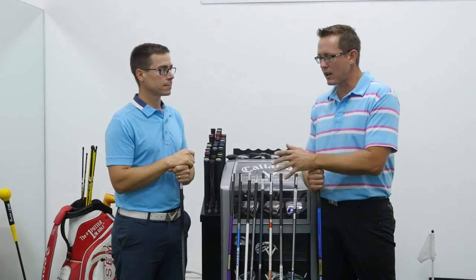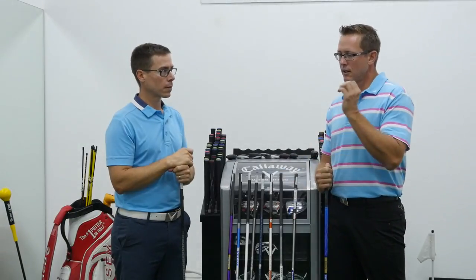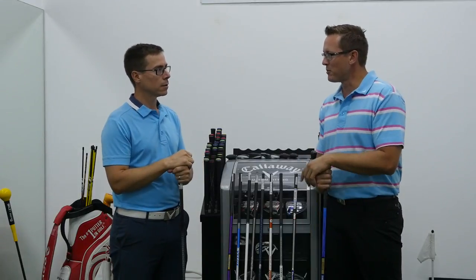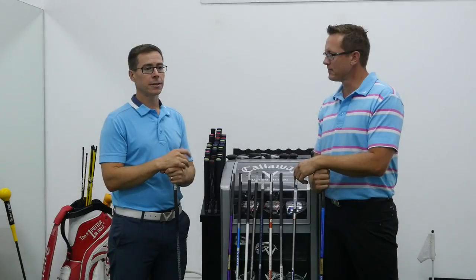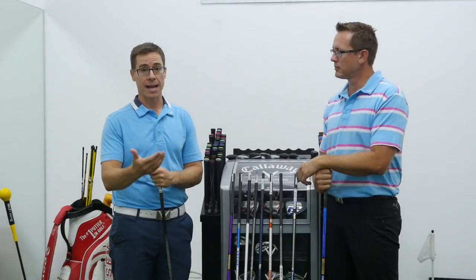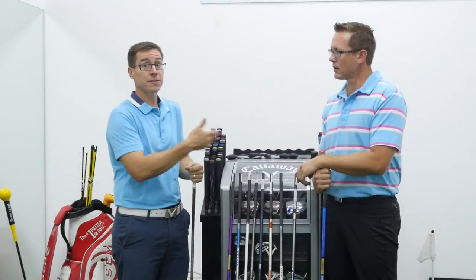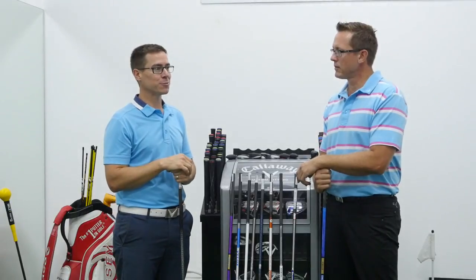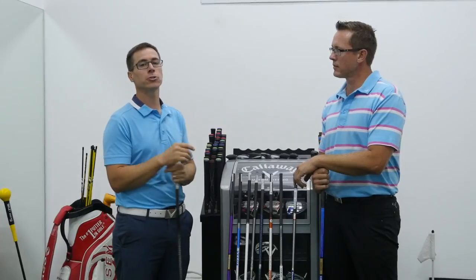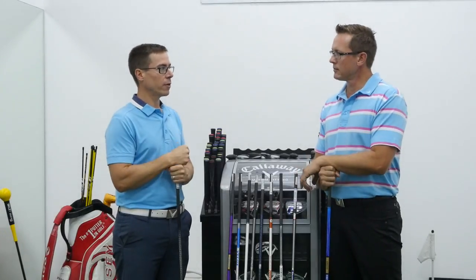Regardless of a player's handicap, you can fit the head, shaft, and grip to make that player a better golfer — striking the ball more from the middle, getting a better flight, and ultimately more distance. Sometimes a player already has good equipment, either through a previous fitting or just getting lucky off the shelf. There are times where you see straight away that a player will get massive benefits, and other times where you'll be fine-tuning. But the majority of the time there is an improvement to be had from getting the right equipment.